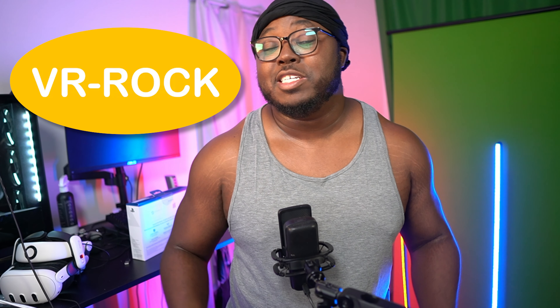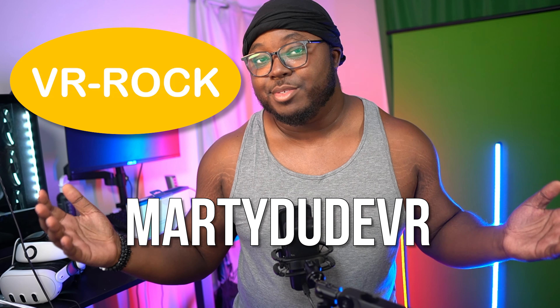Let me know if you're still using your PSVR 2 on PC or not — give me a reason, talk to me. And make sure you go to vrrock.com to get some prescription lenses for your PSVR 2, because if you're blind like me you're gonna need them. Use code MARIDUVR for 10% off.